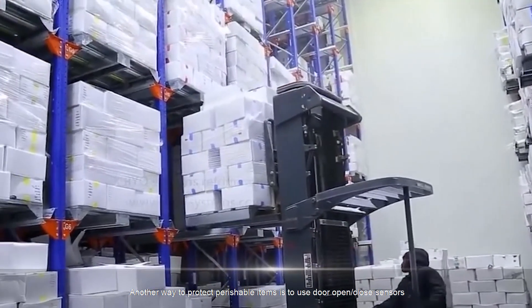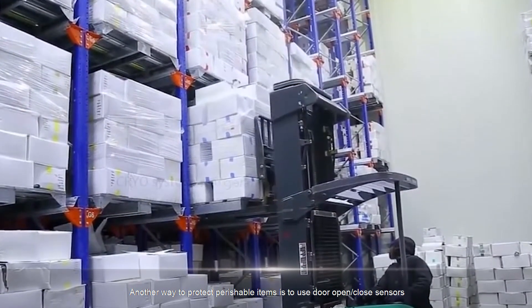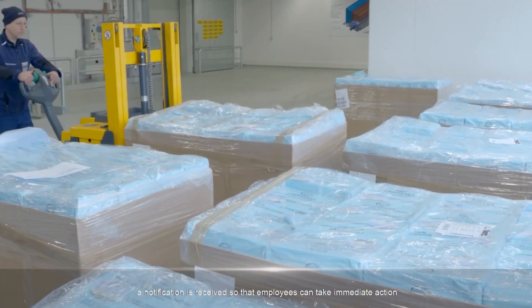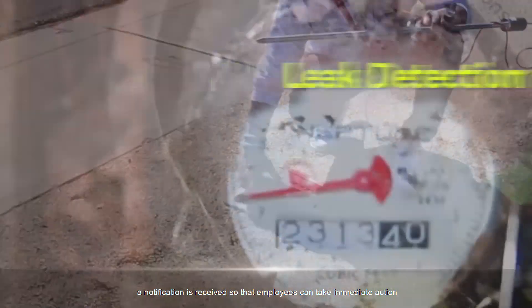Another way to protect perishable items is to use door open/close sensors. It only takes a few minutes of an open door to raise the internal temperature. A notification is received so that employees can take immediate action.